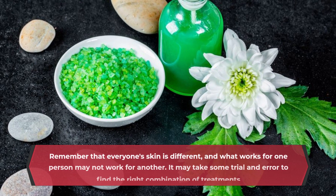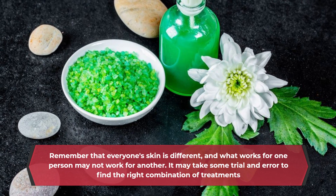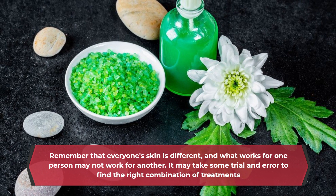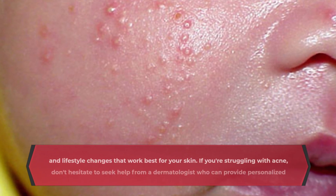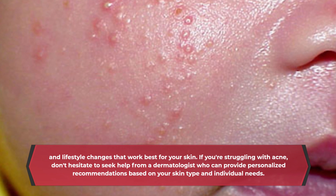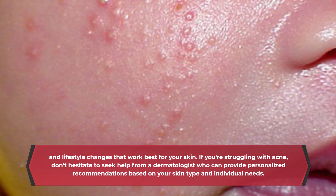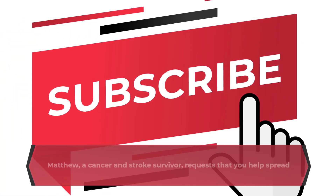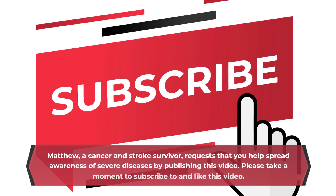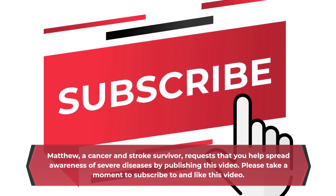If your acne is severe or persistent, it's important to see a dermatologist who can recommend prescription medications or other treatments. Remember that everyone's skin is different, and what works for one person may not work for another. It may take some trial and error to find the right combination of treatments and lifestyle changes that work best for your skin. If you're struggling with acne, don't hesitate to seek help from a dermatologist who can provide personalized recommendations based on your skin type and individual needs.